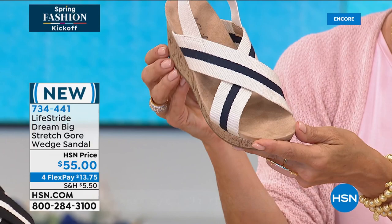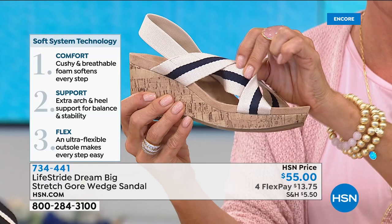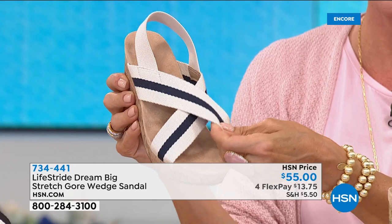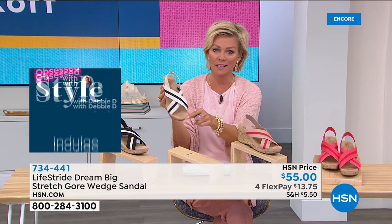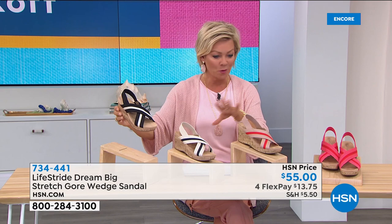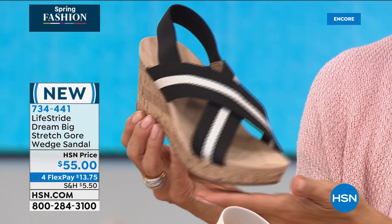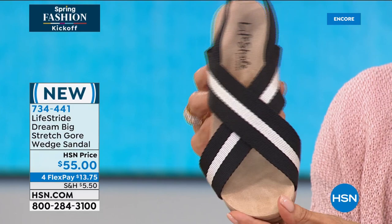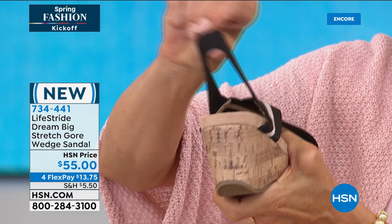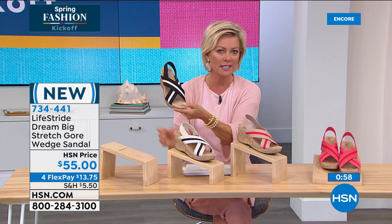Danielle calls this a 'rocker bottom' — it rocks with you in the natural motion of stepping. It's one of their only constructions that doesn't have flex in the forepart, done intentionally because it's built up instead. When you sit in it, you really don't feel the pitch of the wedge height because you're balanced with that front part. Item 734-441, and they're down to around 500-700 total. At this price point, it's a great buy for a shoe with this much personality — the black and almond spectator-style combo is classic but fun.